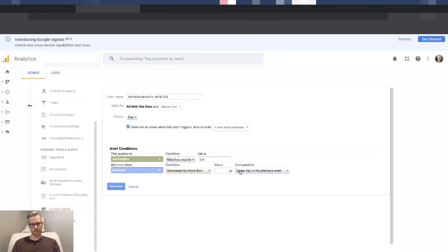I want to be alerted when revenue decreases by more than 20% versus the previous day. Great tip, thanks Justin.